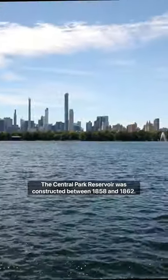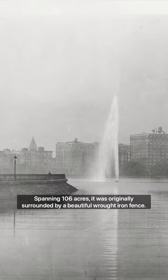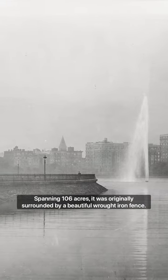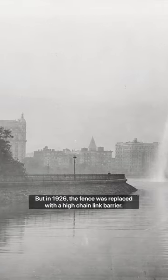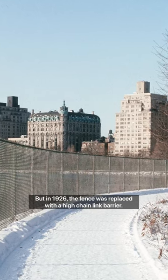The Central Park Reservoir was constructed between 1858 and 1862. Spanning 106 acres, it was originally surrounded by a beautiful wrought iron fence, but in 1926, the fence was replaced with a high chain link barrier.